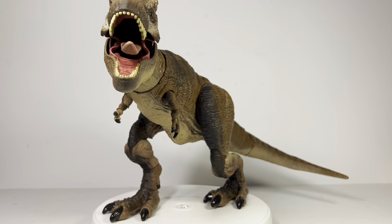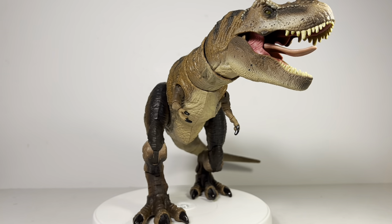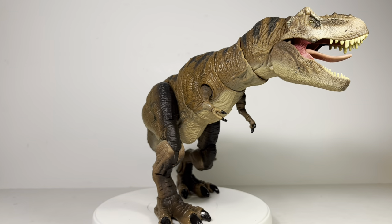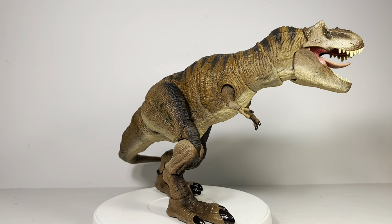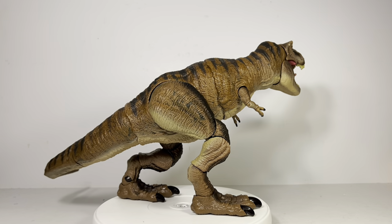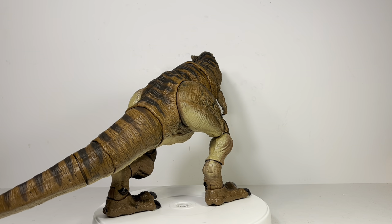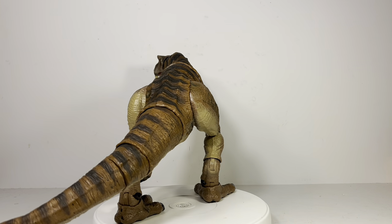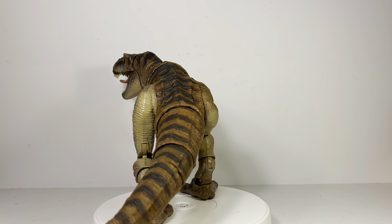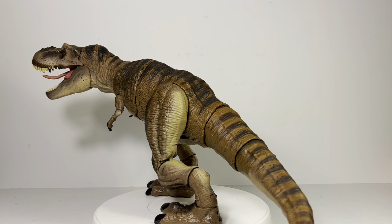Seeing it like this just makes me so glad the Amber Collection is dead. We were never ever going to get a T-Rex in the Amber Collection scale with all this articulation. I know a lot of people are going to say otherwise, but the Amber Collection was a failed experiment, and the Hammond Collection is definitely the right move. Now the sky's the limit — they could do a Indominus Rex, a Spinosaurus, they can even go back and retool some of the large sauropods like the Brachiosaurus and Parasaurolophus and give them articulation.